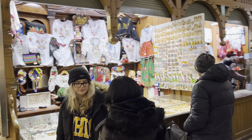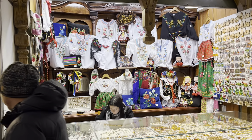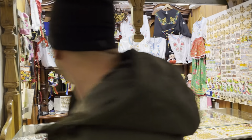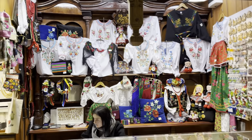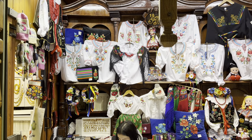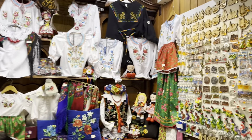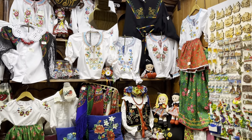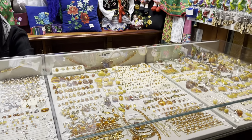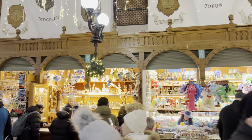Here you can buy traditional Polish folk costumes — they look really lovely and make great presents for children, for example if you're buying for your grandchildren when you're away on holiday. There's more jewelry down here as well, and stores selling things for children on the right side.